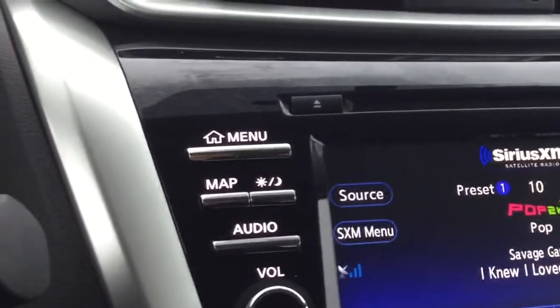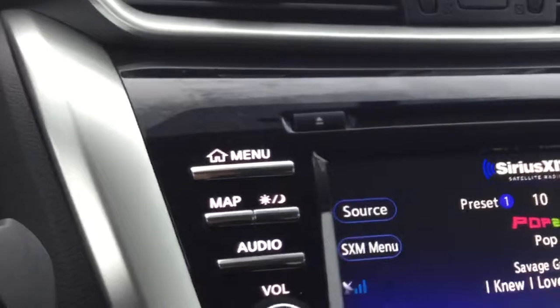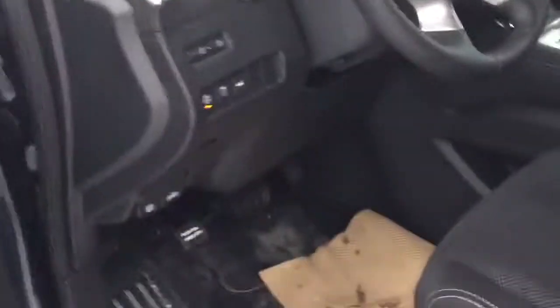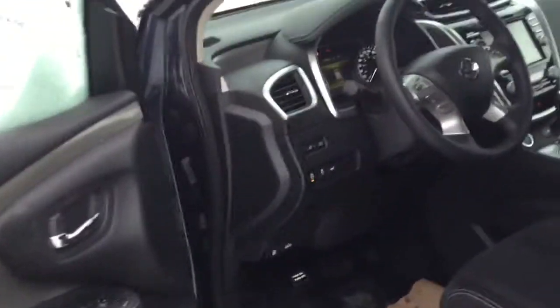You also get Sirius satellite radio in here — I believe it's a three-month subscription with your purchase. You also get power seats and power windows, which is very nice.